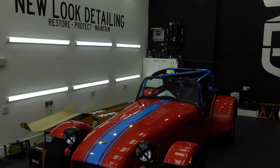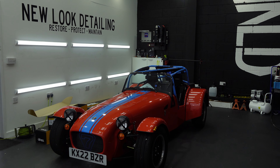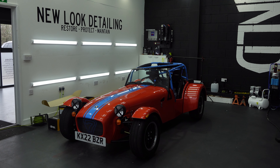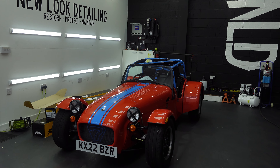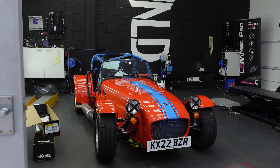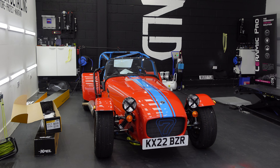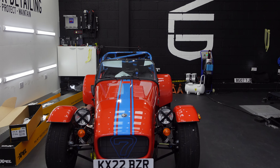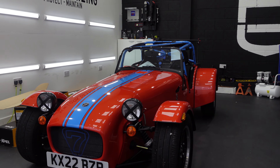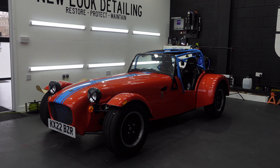The BMW M2 is in for some paint protection film. The customer collected it on Friday from the dealership and drove it straight to us. He's not too fussed about getting the full car PPF as he's going to be entering it into amateur competitions, so we'll see what we can do — he should be collecting it in the next couple of days.